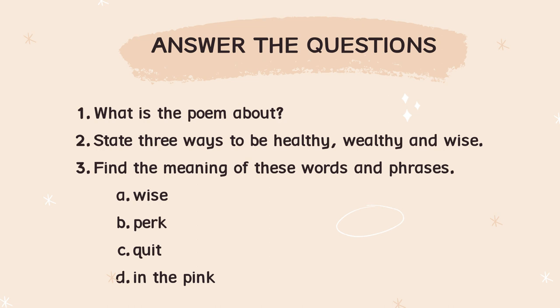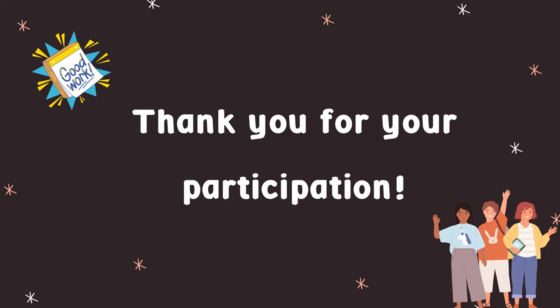Please answer all the questions in your exercise book. After you are done, take a picture and send it at the comment section in the telegram. I think that's it from me. Bye bye.